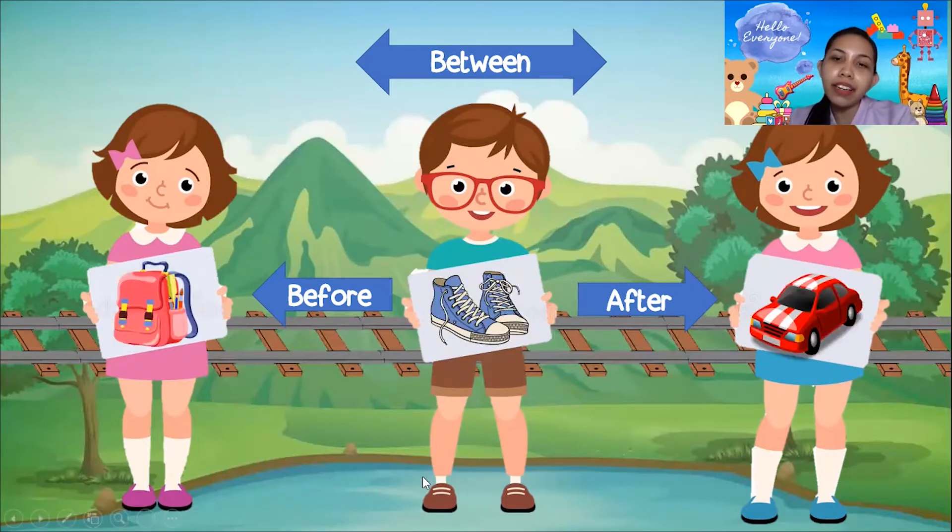How about this one? Here we have a bag, pair of shoes, and a car. What is before the shoes? Is it the bag or the car? It's the bag! Good job! What is after the shoes? What is next to the shoes? It's the car! Very good! What is between the bag and the car? It's the shoes! Very good, everybody!